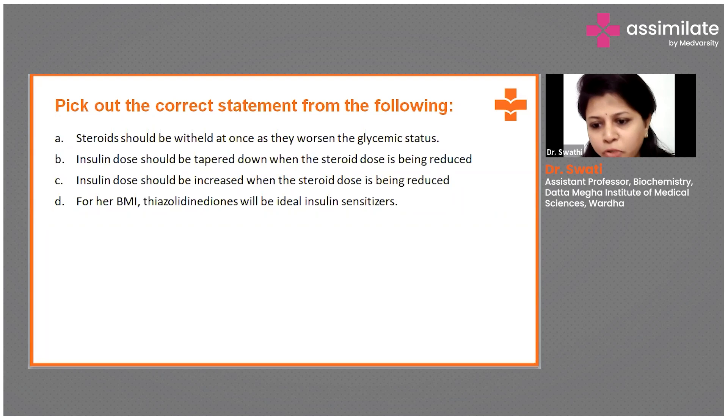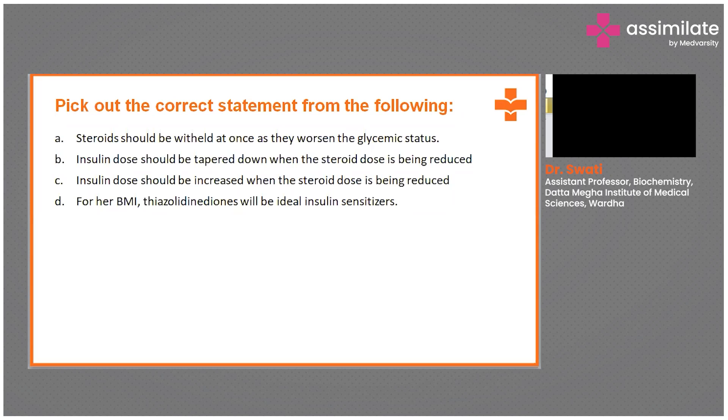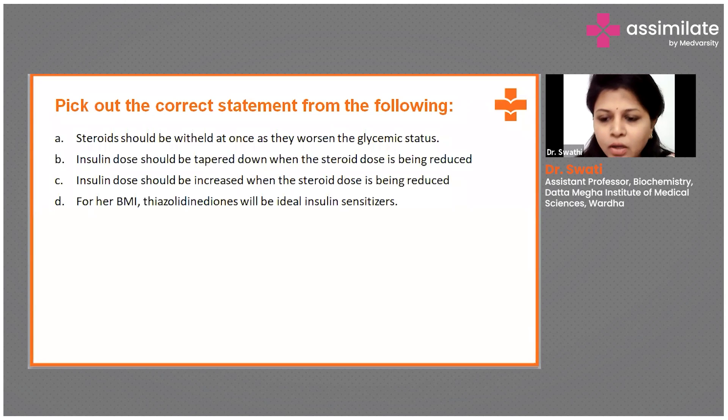All four options need to be explained one by one because our baseline goal is to achieve glycemic control and normalize blood glucose levels in this patient. Looking at option A — steroids should be withheld at once as they worsen the glycemic status — we cannot withhold steroids all of a sudden. When we take steroids externally in the form of cortisol or prednisone, our adrenal gland stops secreting steroids on its own. If we suddenly stop steroids, we must give the adrenal glands time to restart secretion. Steroids must always be tapered slowly and then stopped. That is why this option is incorrect.